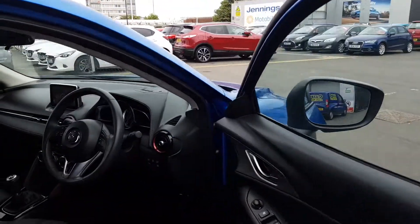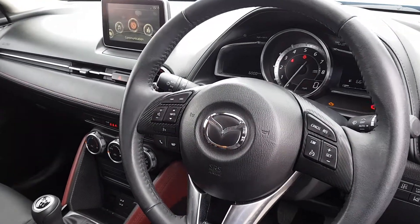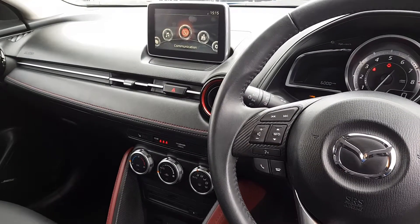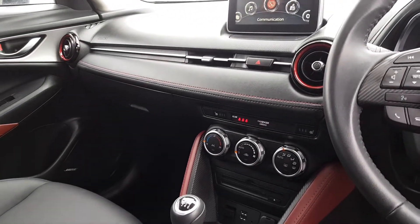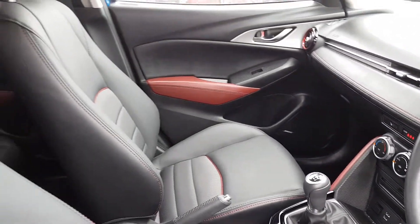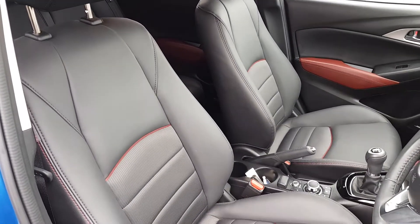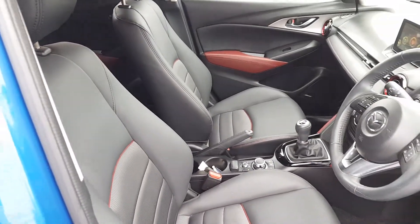We'll start with the interior. There are controls on the steering wheel for the multimedia entertainment system and the cruise control. The multimedia system has navigation built in, and full specification can be seen online. We also have air conditioning with climate control. The interior is full leather, with a very premium feel and red contrast leather on the door cards.